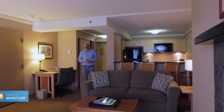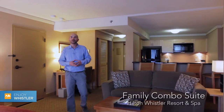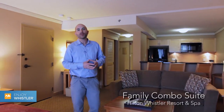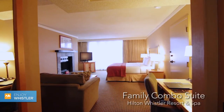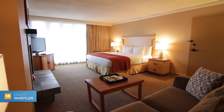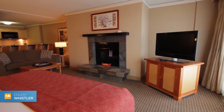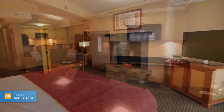If you require a little bit more room, you can combine a Whistler Junior Suite and a Hilton room to create a family combo suite. This combination of rooms is perfect for families, with the Whistler Junior Suite having a king bed and a sleeper sofa, wood-burning fireplace, and a well-equipped kitchen.